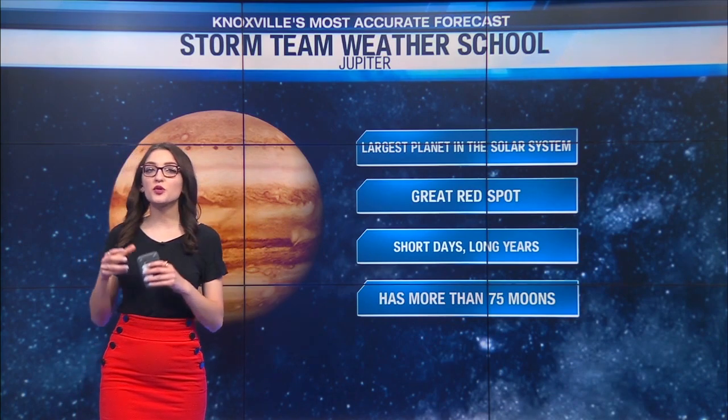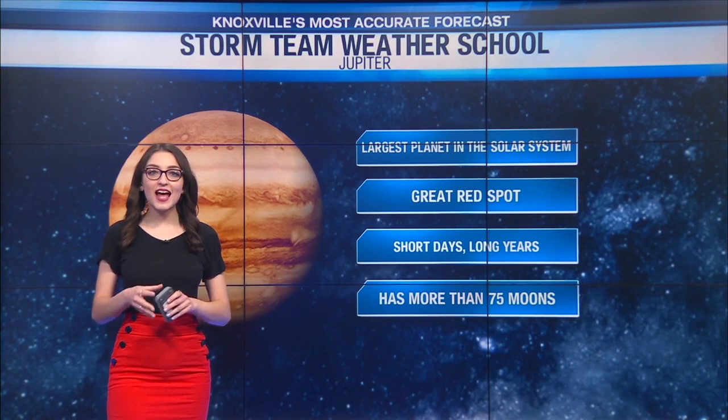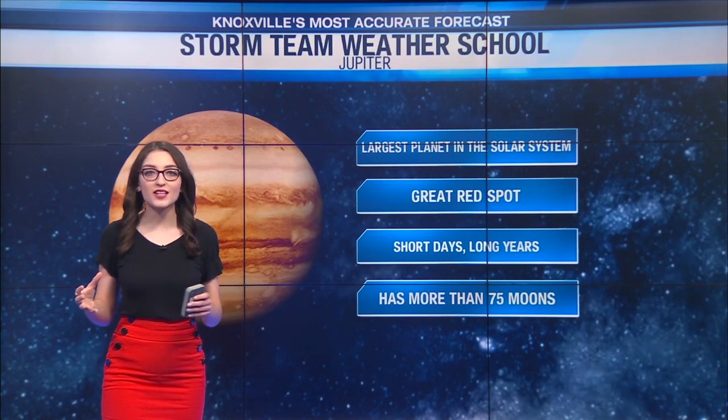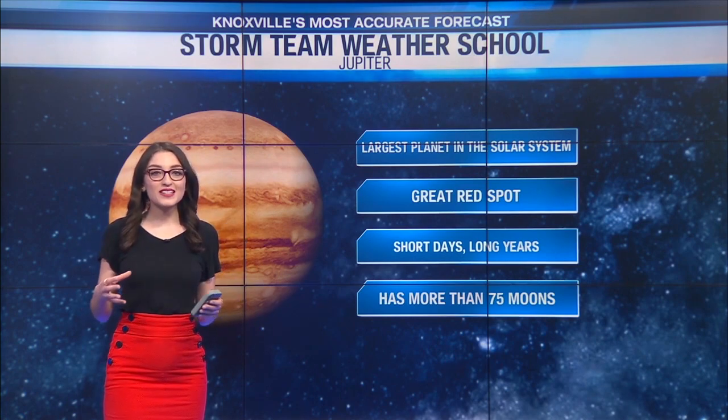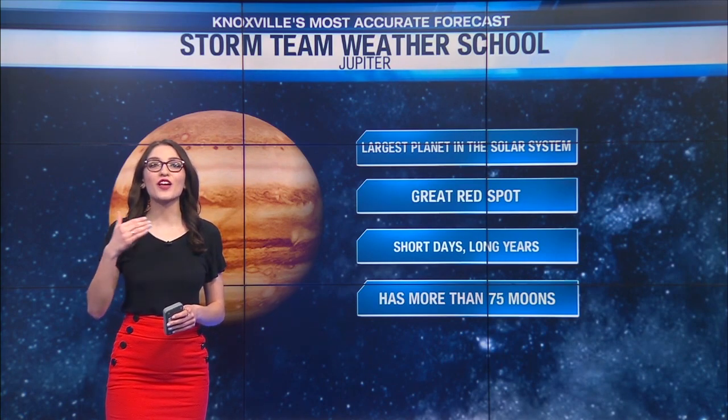In addition, it has what is known as the Great Red Spot. That is actually a storm system that has been brewing on Jupiter for the last 100 years, and that storm system itself is actually bigger than Earth.